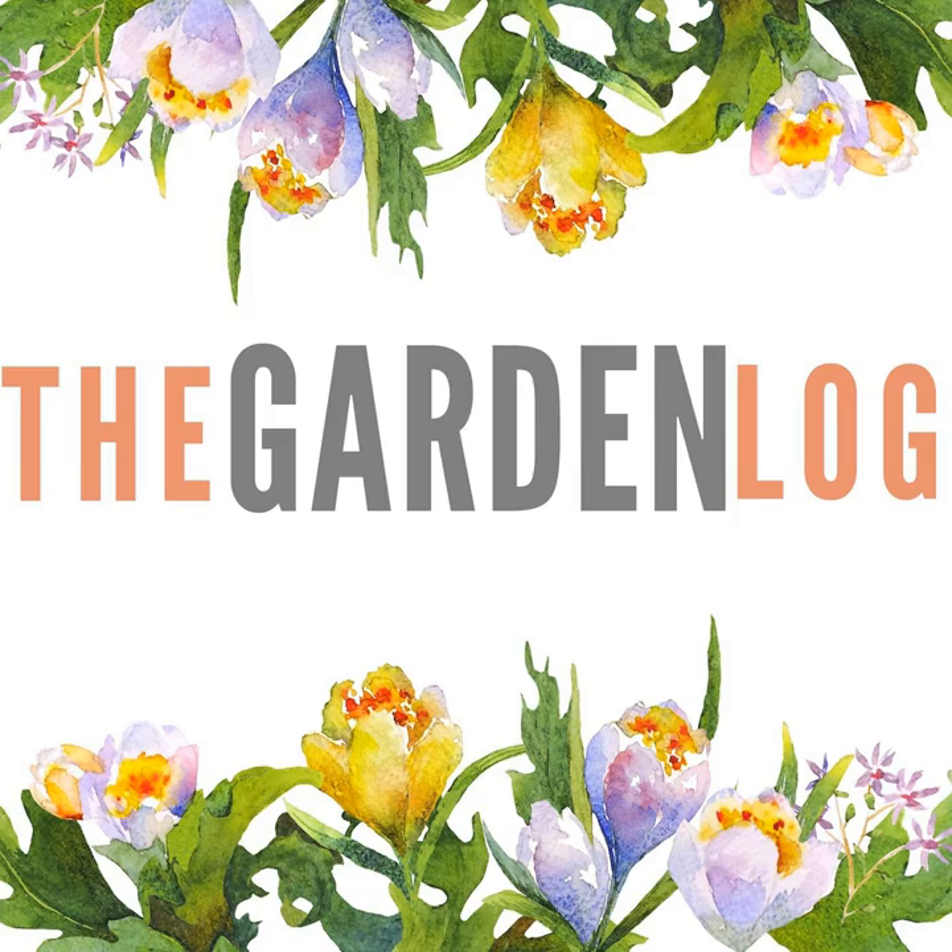I recommend going to Horticulture Jobs even if you're not a professional gardener — you can go there and fantasise about what you might do, what garden you could take on, if only you had an RHS Level 2 certificate and the PA1 and PA6 spraying certificates. That's all you need. Those two certificates and a cheery smile, and you can get any gardening job. Anyway, careers advice over.